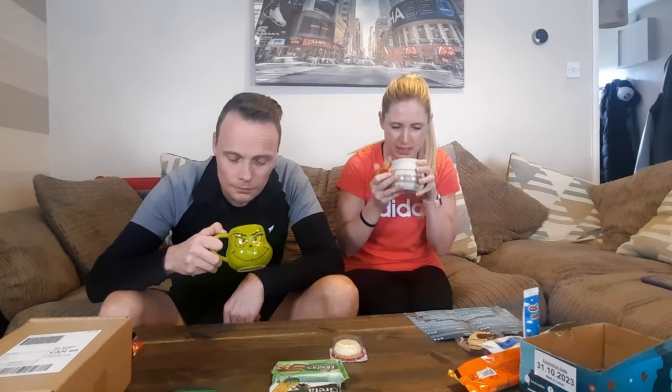This is the one with sugar. It looks like gravy. It tastes like coffee obviously, but I'm not a fan. I don't know how to describe it. I'm not a fan of that one.